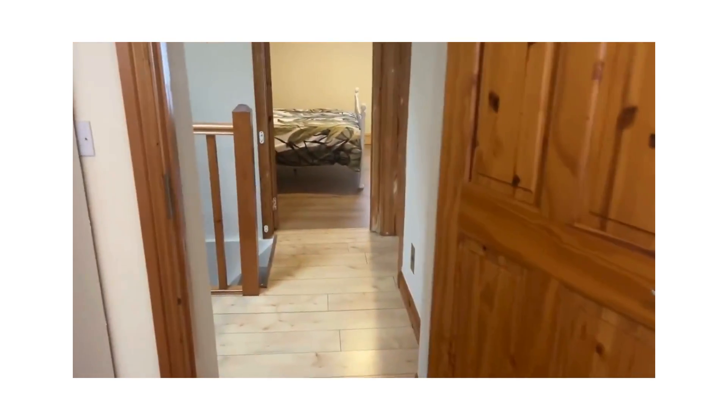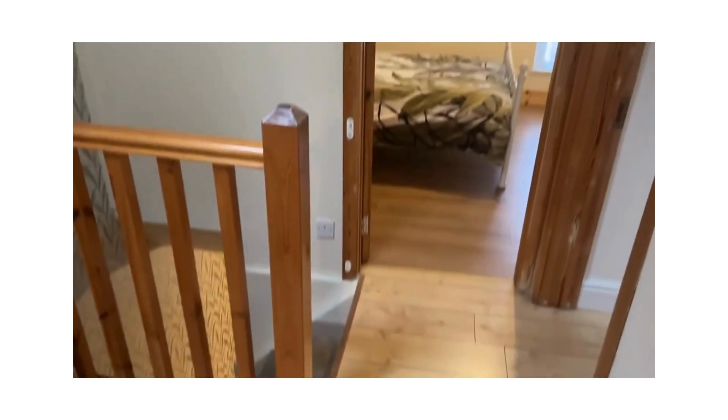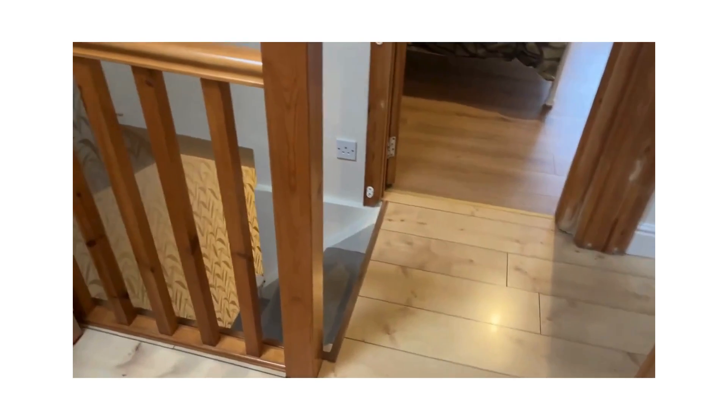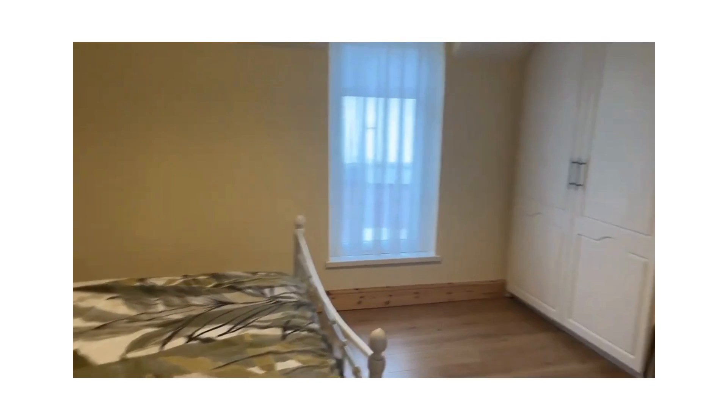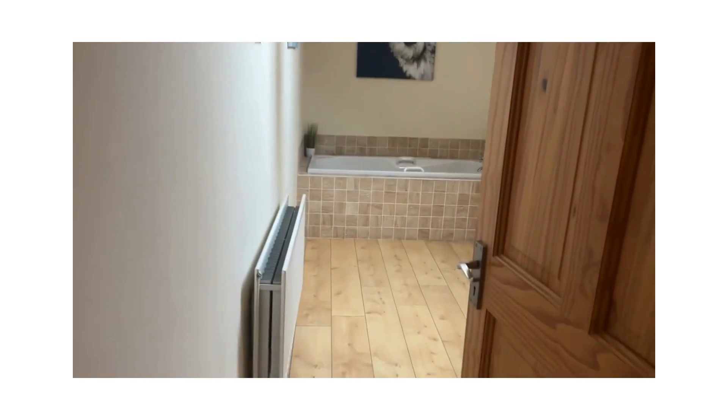This lovely two-bed townhouse comes to the market with a price tag of €225,000 — ready to walk into. Come and see it through ourselves at REA O'Brien Collins — call us on 041 987 5444. We'd be delighted to show it to you. Thank you.